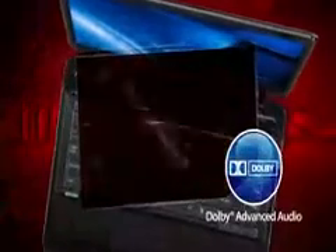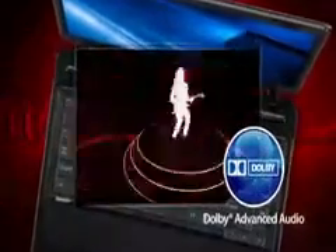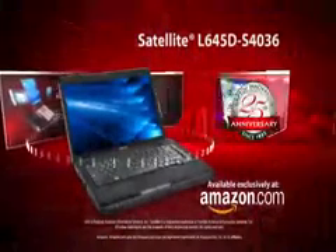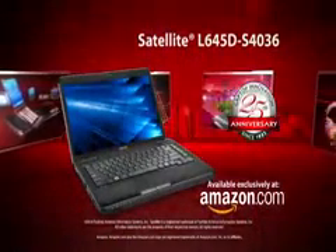The Dolby Advanced Audio expands your listening experience and delivers more natural sound. The Satellite L645D will keep up with your life on the move. Order today.